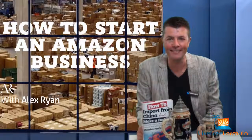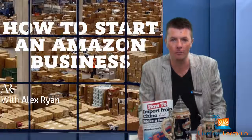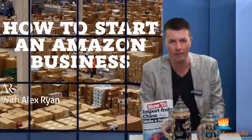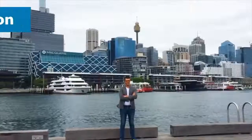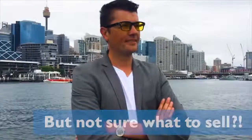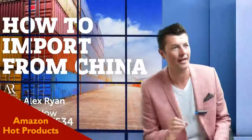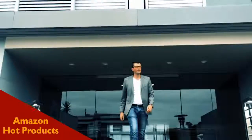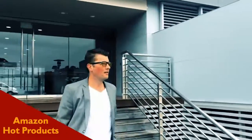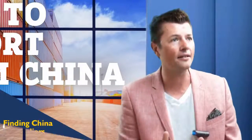Hey guys, welcome back to another video. If you're looking to start on Amazon and you have no clue what your first product is, I'm glad you found this video. I'm gonna walk you through a very basic product today. The number one factor for success on Amazon comes down to your product — that's essentially it. If you don't have an awesome product, it's not gonna sell no matter how good your marketing is.